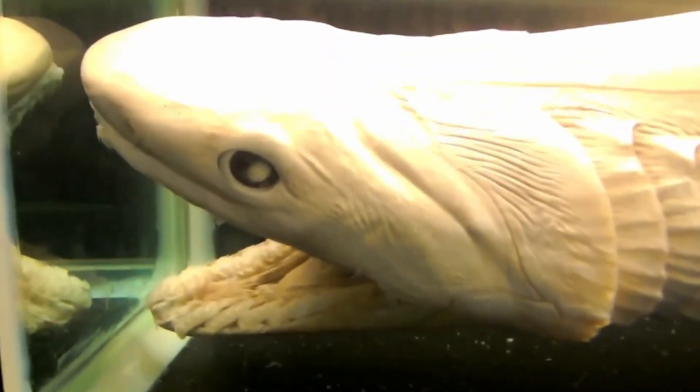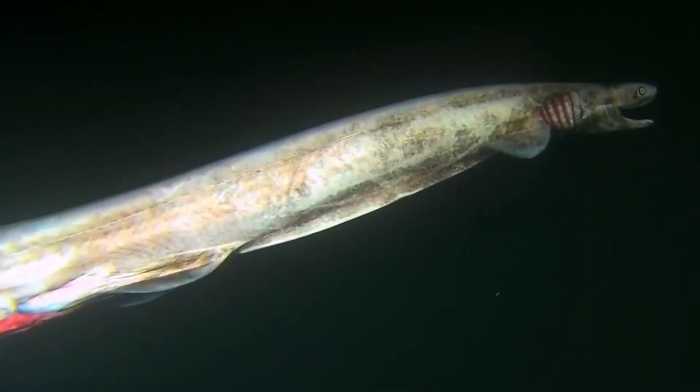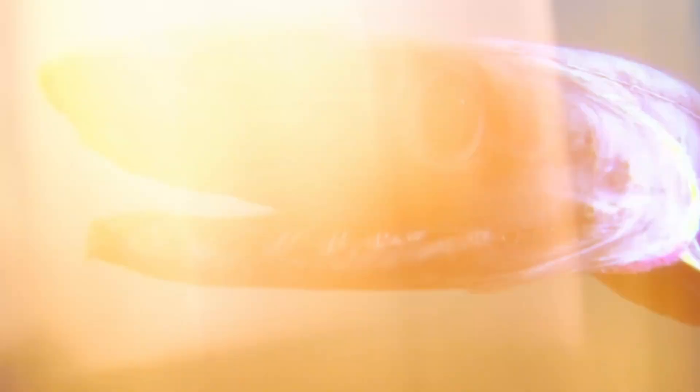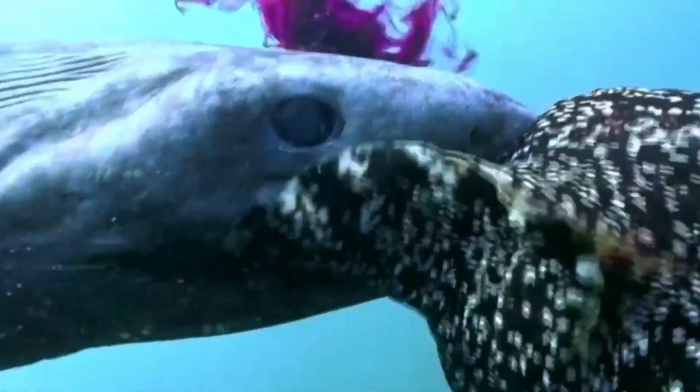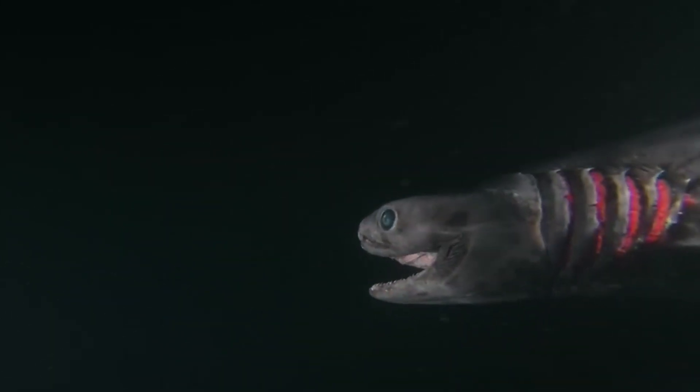It's rarely seen alive, but those who've caught glimpses describe a creature both elegant and terrifying. It uses slow, stealthy movements to glide through the water, hunting squid and deep-sea fish. The frilled shark is a reminder that some of Earth's oldest creatures still roam the dark.